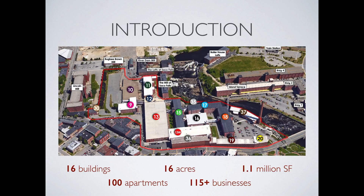100 market-rate apartments have been completed. 300,000 square feet of mixed-use commercial space has been built out and leased. Over 115 businesses call the Pepperell Mill Campus their home.